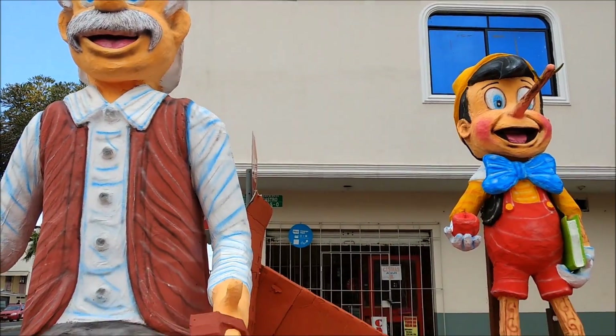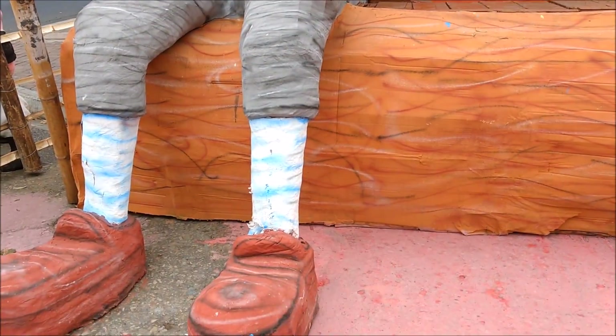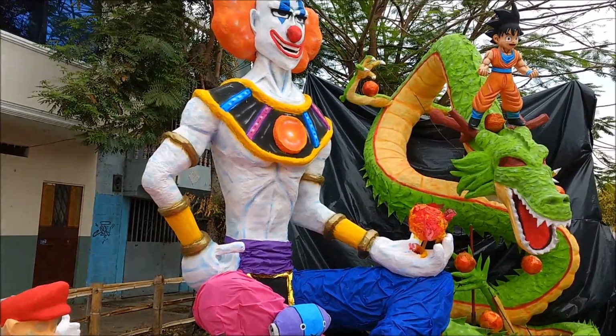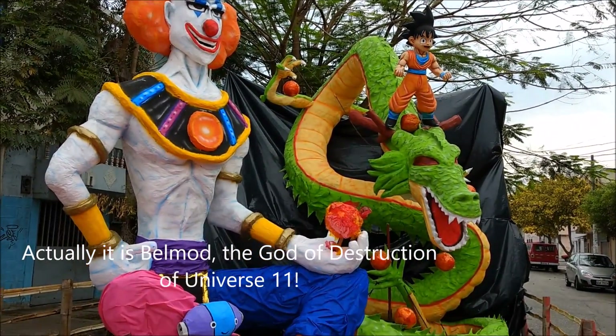It's Pinocchio and Geppetto in combination with Dragon Ball Z. And I think that's it with the Dragon Ball Z theme.